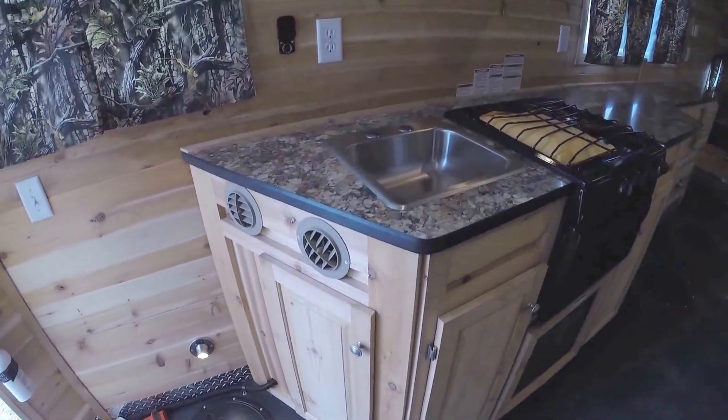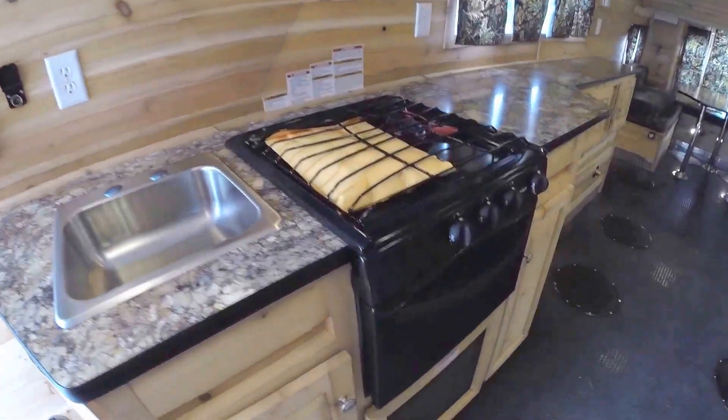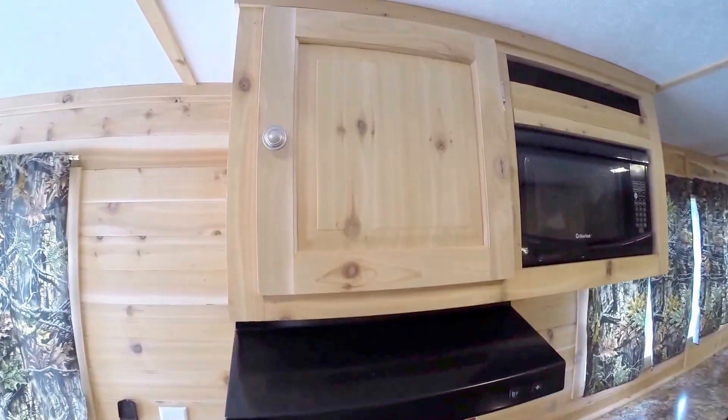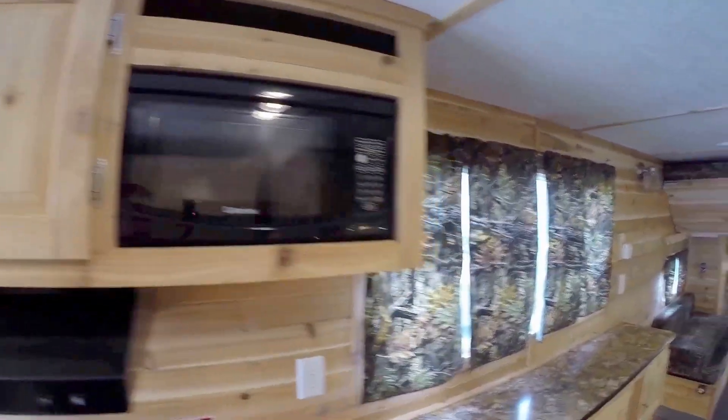Let's focus on the kitchen for a second. You've got your sink, your stove top, your oven for cooking those pizzas out on the ice. More storage. And then your microwave right here.